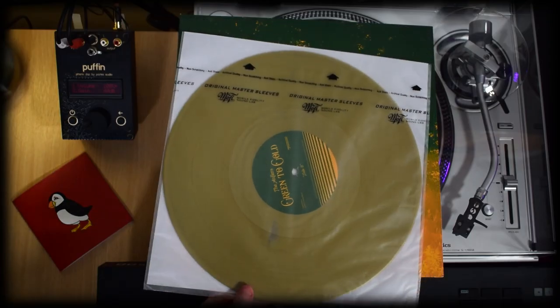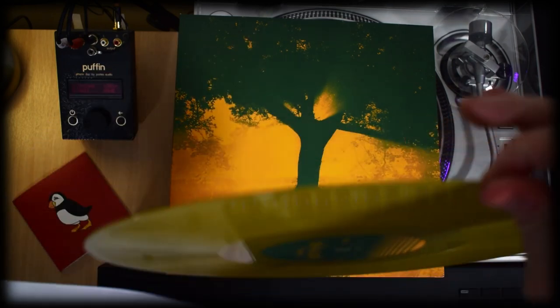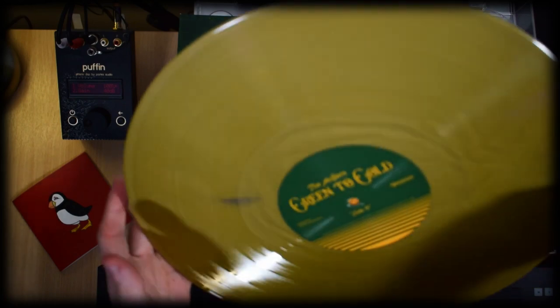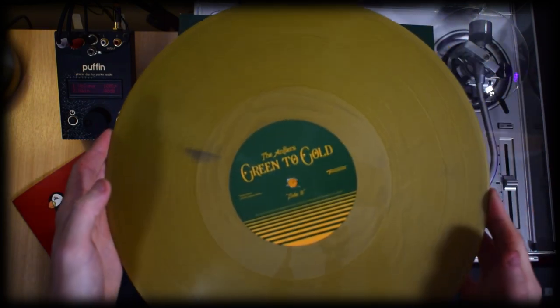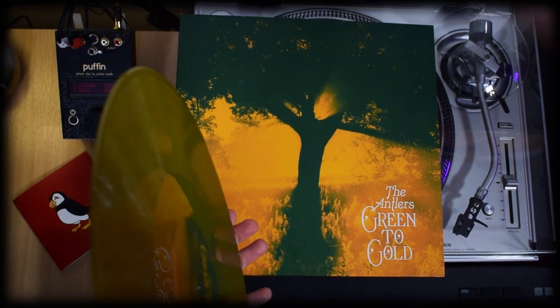As for the disc, it came with a generic paper inner sleeve unfortunately, so I replaced it with one of my own anti-statics, as you can see — which I also recommend everyone does for every single instance of a paper inner sleeve. Get those away from your records ASAP.